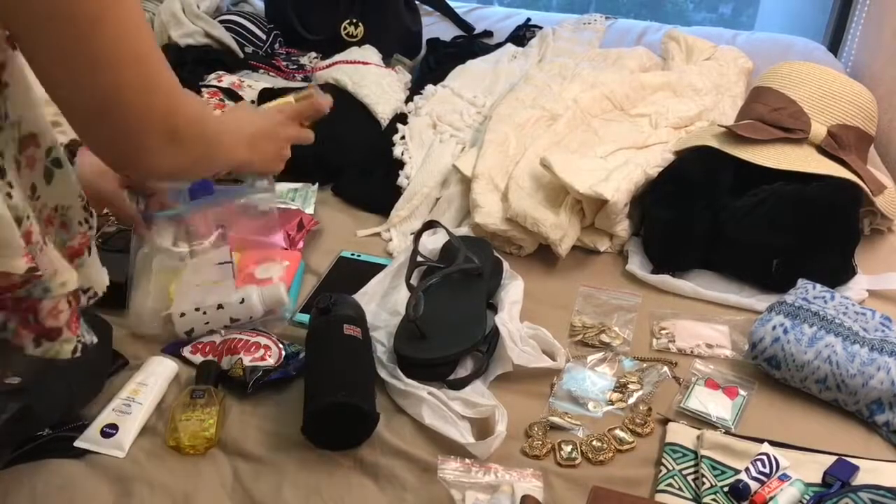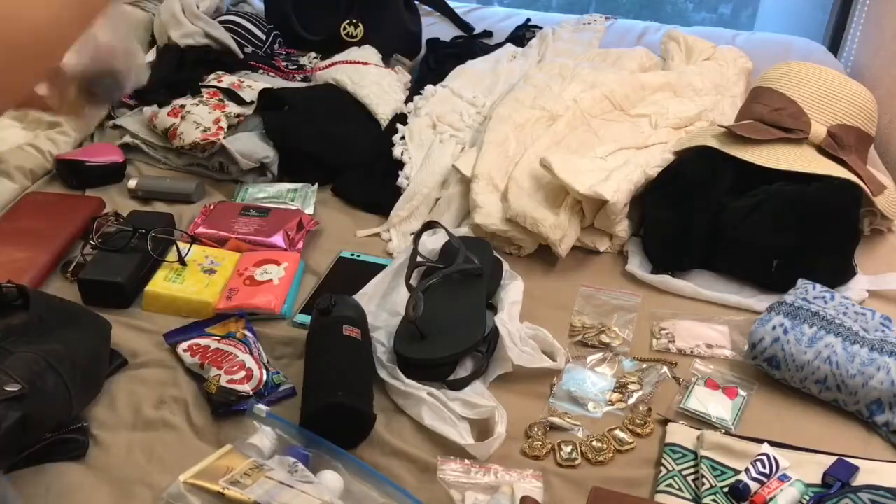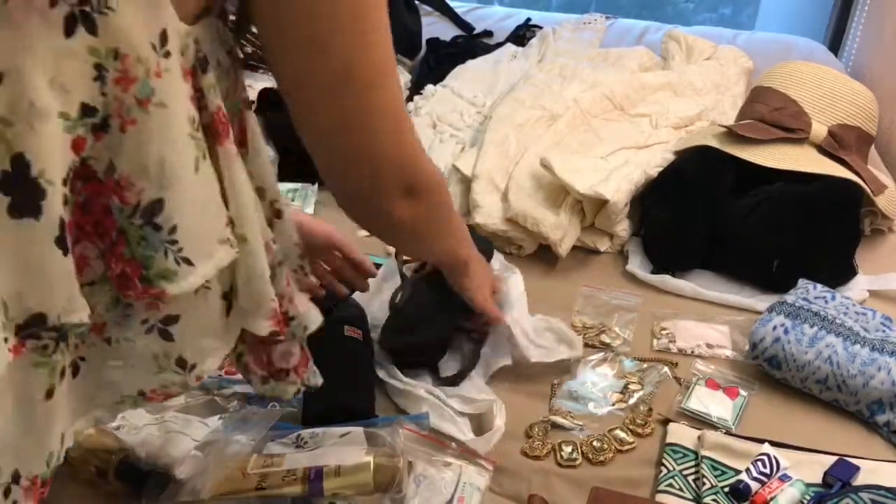I'm going to pack all the liquids in a super bag to make sure they don't leak out — airlines make you do that.